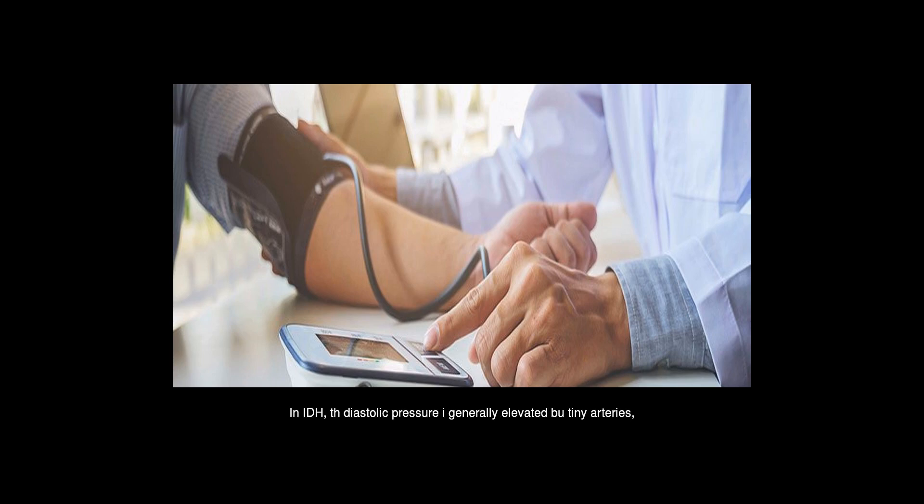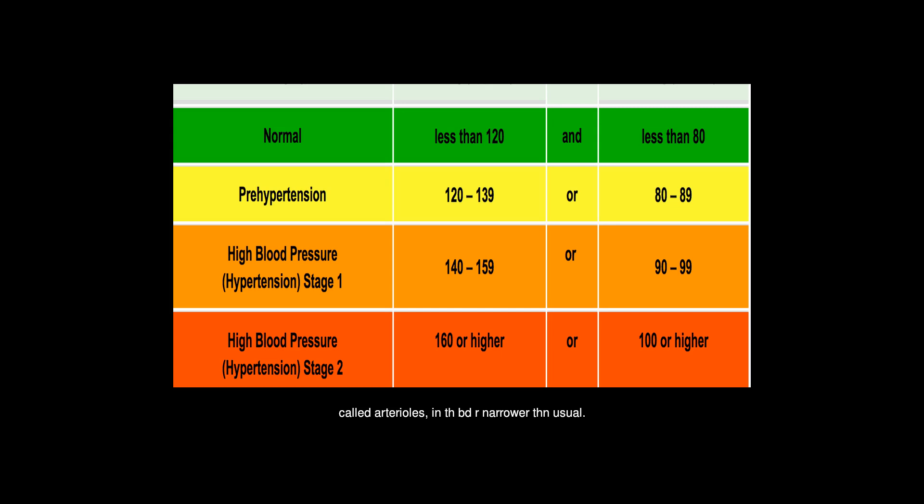In isolated diastolic hypertension (IDH), diastolic pressure is generally elevated because tiny arteries — tiny called arterioles — are narrower than usual. This compresses the blood flowing through the arterioles, raising the pressure.